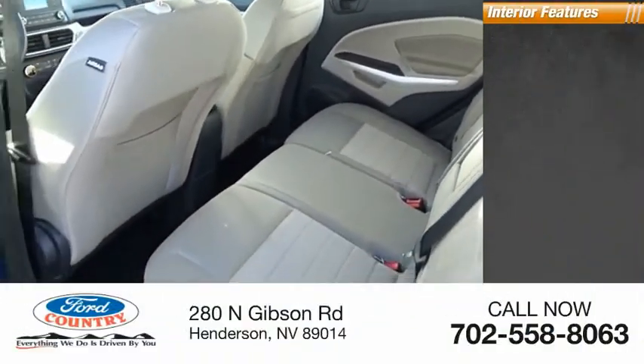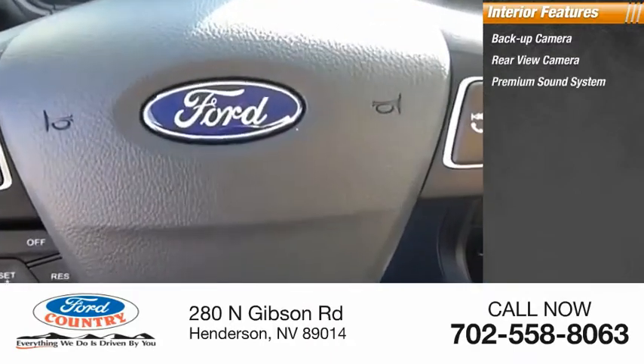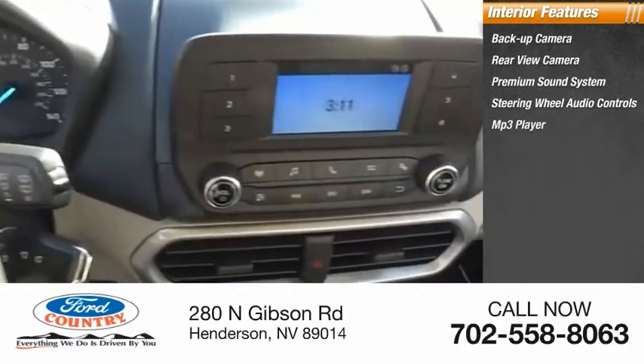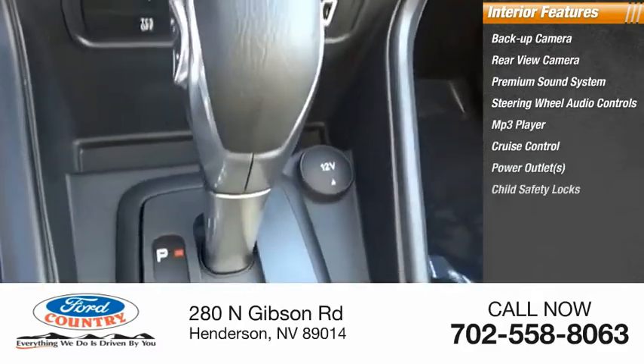Inside you'll find backup camera, rear view camera, premium sound system, steering wheel audio controls, MP3 player, cruise control, power outlets, child safety locks, power door locks, power windows.